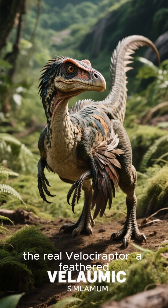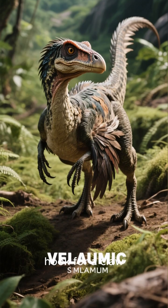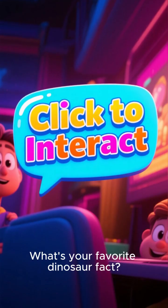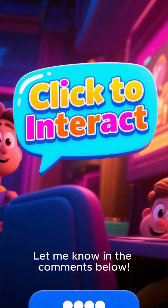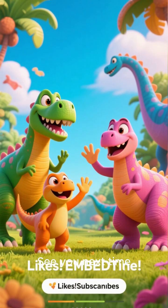So, there you have it. The real Velociraptor: a feathered, turkey-sized dinosaur with a deadly grappling hook for a claw. It's a fascinating creature, even more interesting than its movie counterpart. What's your favorite dinosaur fact? Let me know in the comments below! Thanks for watching, and don't forget to like and subscribe for more amazing prehistoric truths. See you next time!